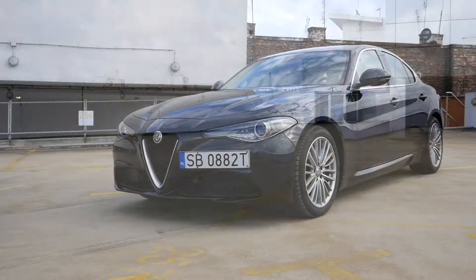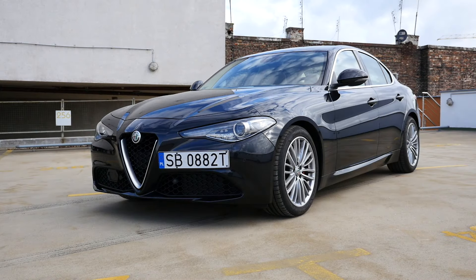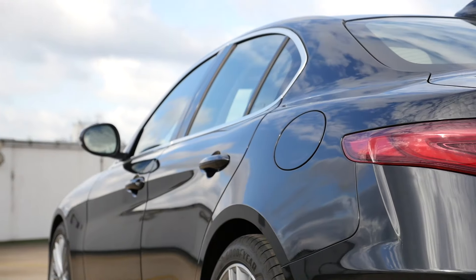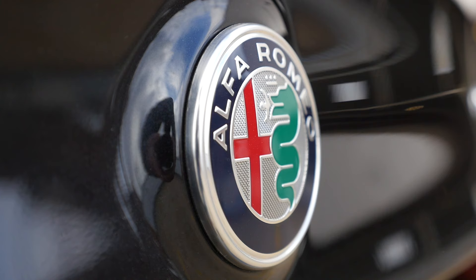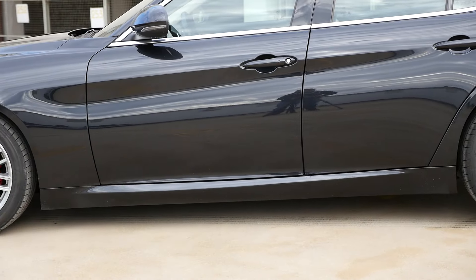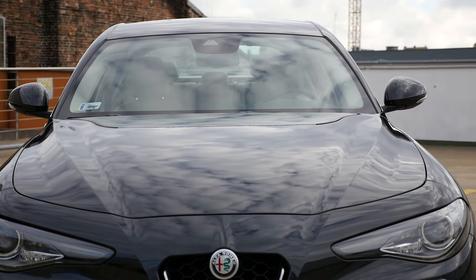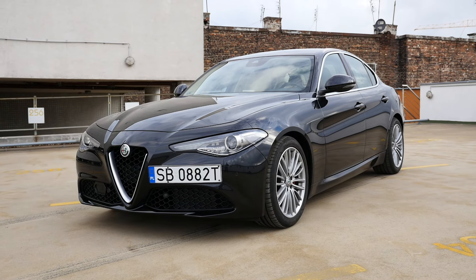Let's start with the obviously good stuff. Unless you're a dentist, you're bound to love the looks. The Giulia has a lot of rounded features — you won't mistake it for sharp German lines or boxy American cars. But at the same time, Alfa Romeo's designers have not overdone it. They did exactly enough to make this car stand out without being ostentatious.